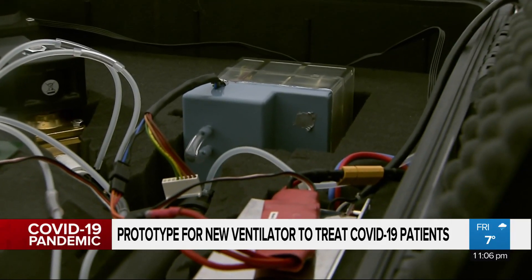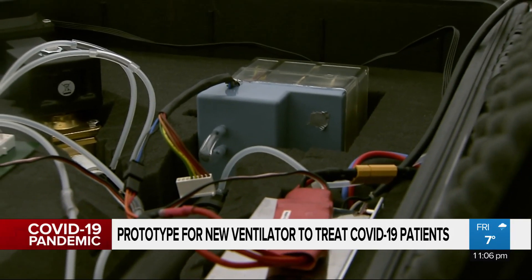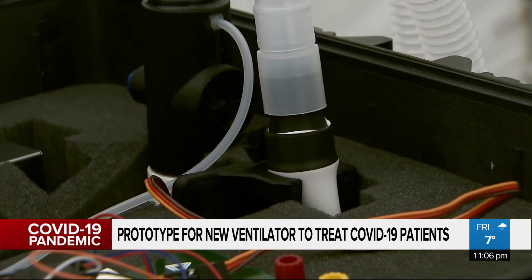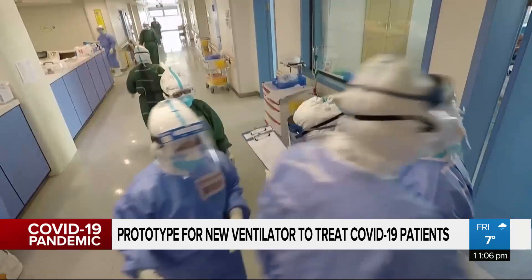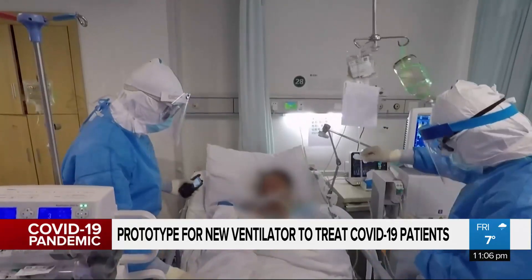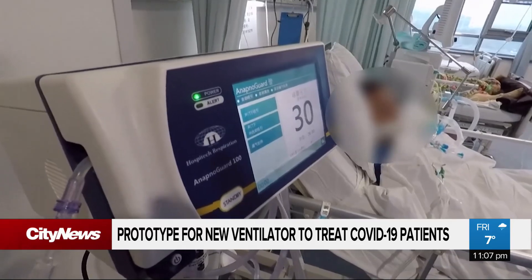They made sure that every part they use, manufacturers already make hundreds of millions of, so they can get a couple million of them. Anything they couldn't find, they've designed in-house. Health care systems around the world are struggling to cope with the influx of coronavirus cases.